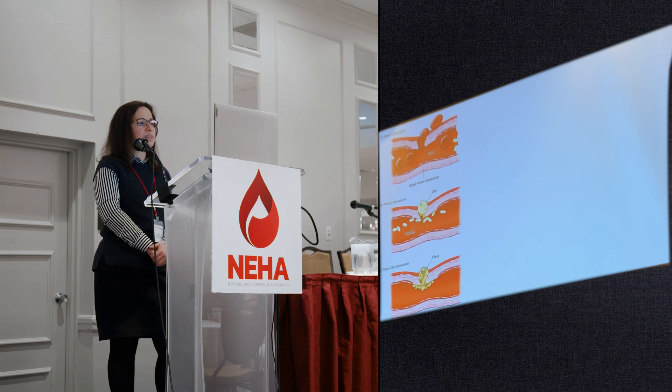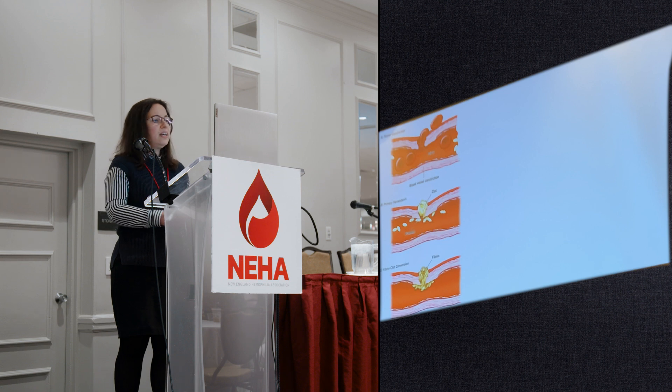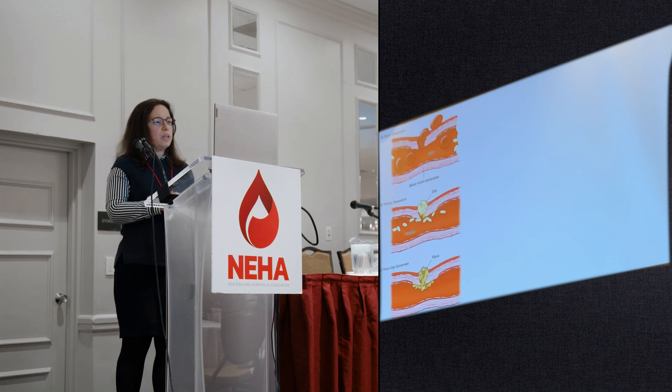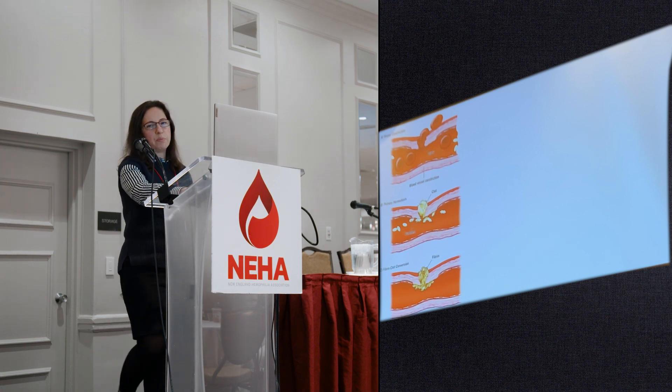The next thing that happens is that von Willebrand factor comes in, acting as a glue to hold the platelets in place at the site of injury. This allows all the other blood clotting factors — the blood clotting proteins in your blood, which are much smaller than platelets — to start working in a complex chain reaction. This reaction culminates in the formation of fibrin, another protein that is a major component of a blood clot — a gelatinous, glue-like substance that holds the blood clot together.